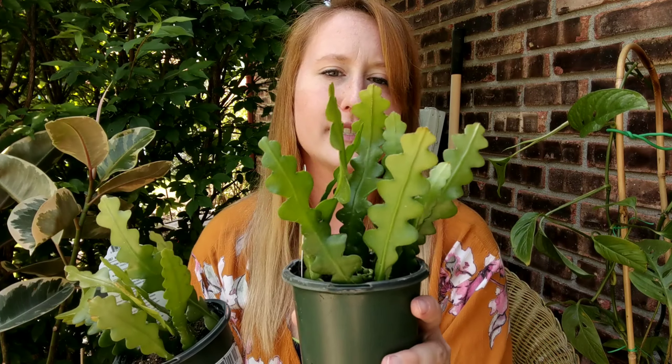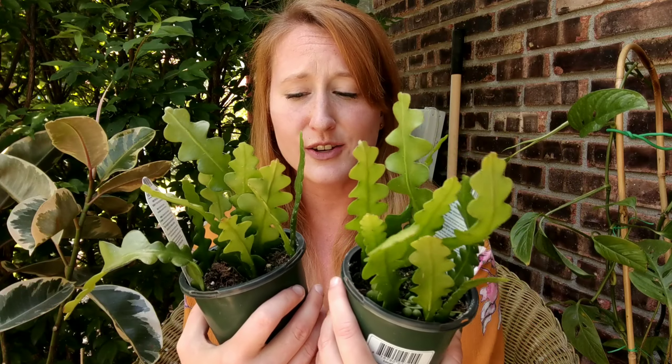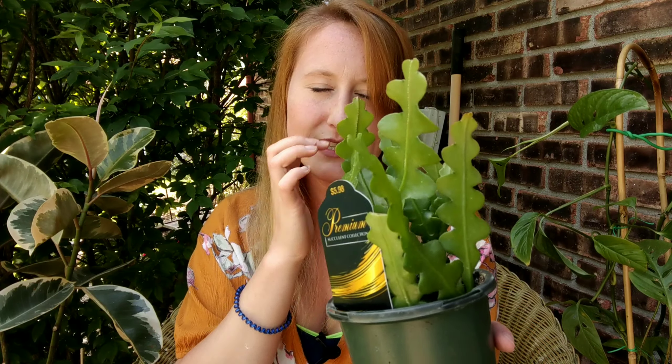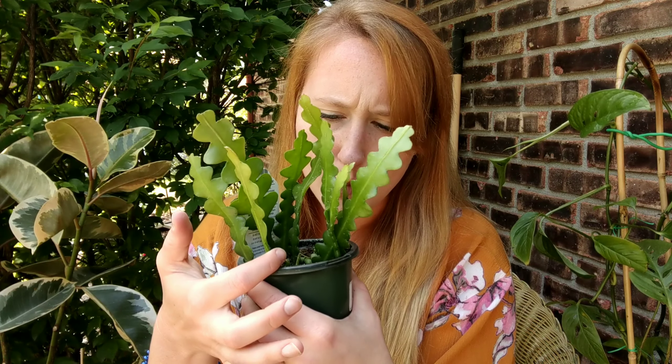The last thing I found were these — Ric Rac cactuses, I believe, or maybe it's the fishbone, or are those the same thing? I don't know. But I found these for $5.98, so $6 a piece, and I had to get two. I've looked for these in person as well and have yet to see them in stores, so this was super cool. This was the first plant that caught my eye when we walked into Home Depot. There is some webbing down in here, so I'm wondering if it may have had spider mites, but I'm going to keep these separate.